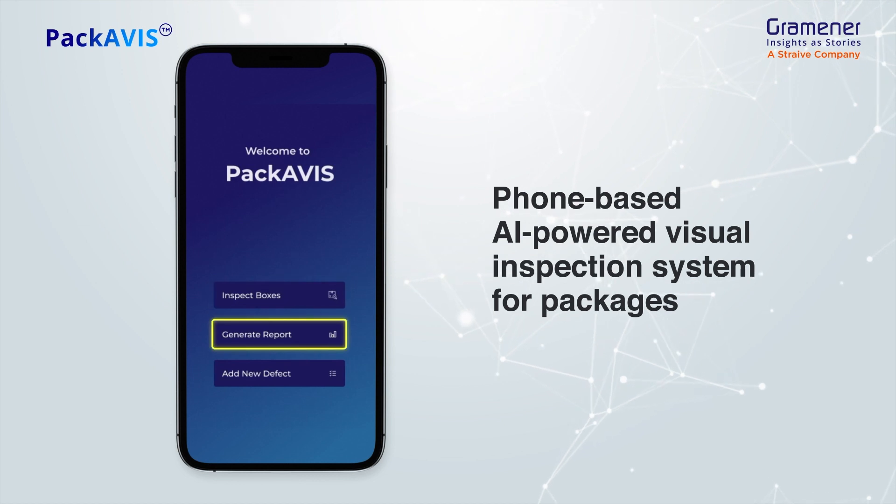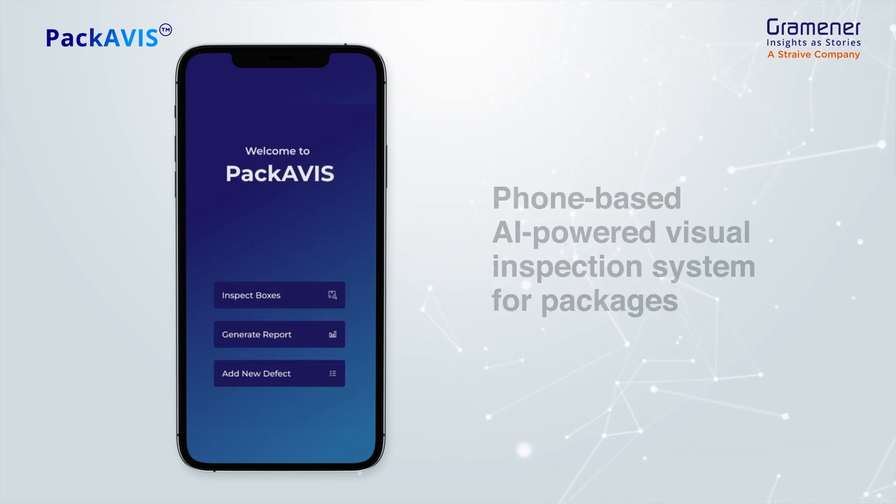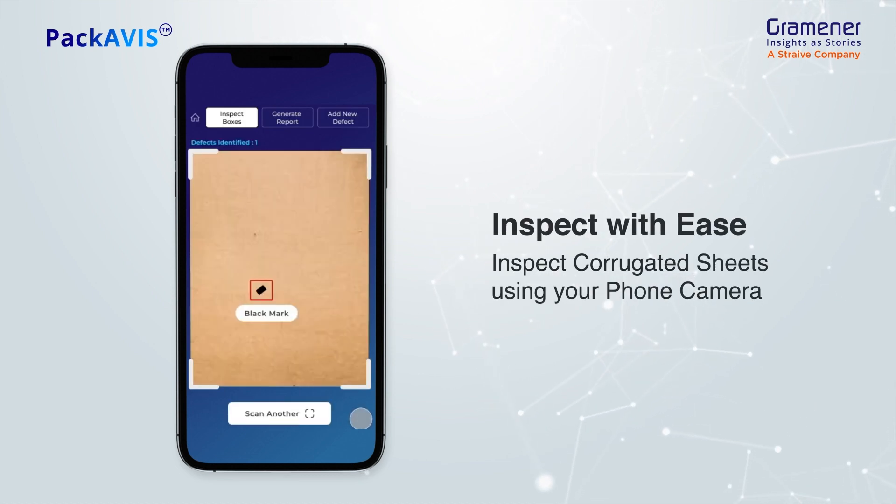The three modules are: inspect boxes, generate report, and add or modify defect. Open the inspect boxes module and scan any corrugated sheet with your phone's camera. Packavis's smart AI engine instantly analyzes the sheet, highlighting defects.